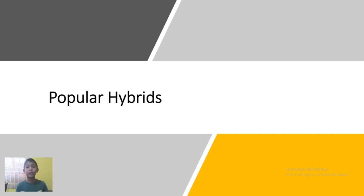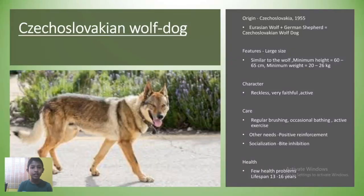Here we have the Czechoslovakian wolf dog. The Czechoslovakian wolf dog found its origin in Czechoslovakia in 1955, due to breeding a female German Shepherd and a male Eurasian wolf. It is equipped with a large size and wolf-like appearance and capabilities. Adult females grow 62 cm while males reach 65 cm in height at the withers, and females weigh 20 kg while males weigh 36 kg.